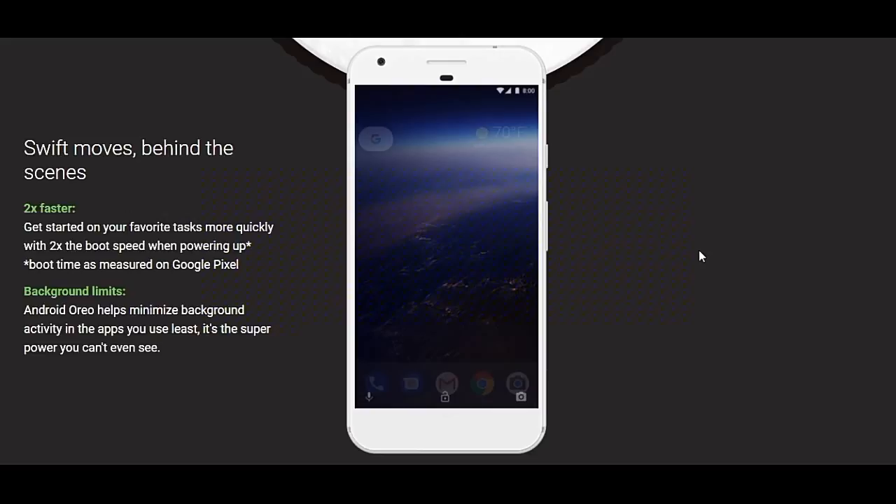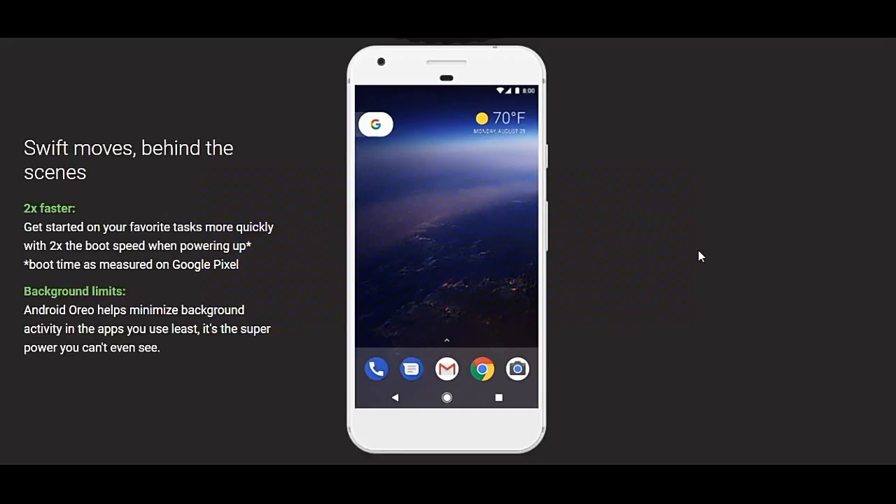If you look at this update, the phone will get the speed. So, the first update is the boot speed. If you look at the phone off or on, or the first switch, you can change the mode.